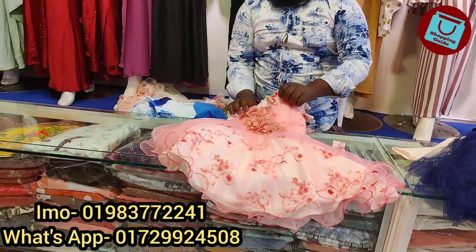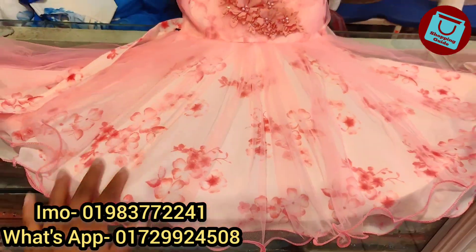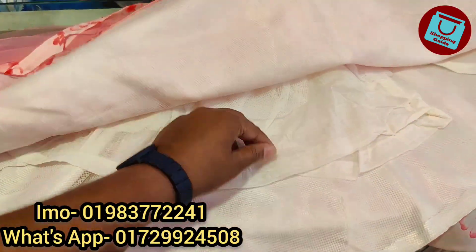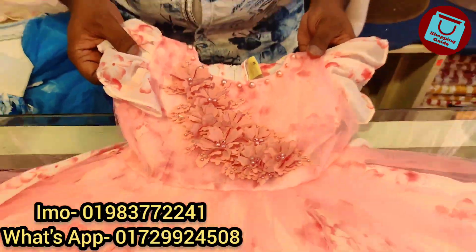This is a frock for 5 years. This is a Barbie look. It's very beautiful, very soft.